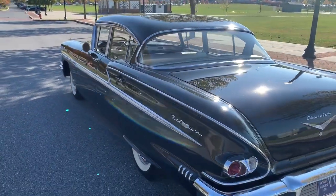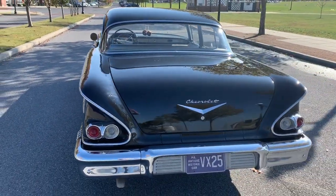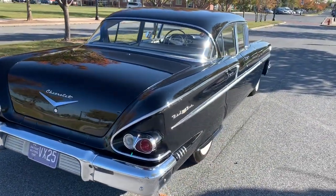It has since only been driven about 1,500 miles, primarily going to shows. Of course it's been garage kept in a climate-controlled facility. It now has about 14,500 original documented miles.